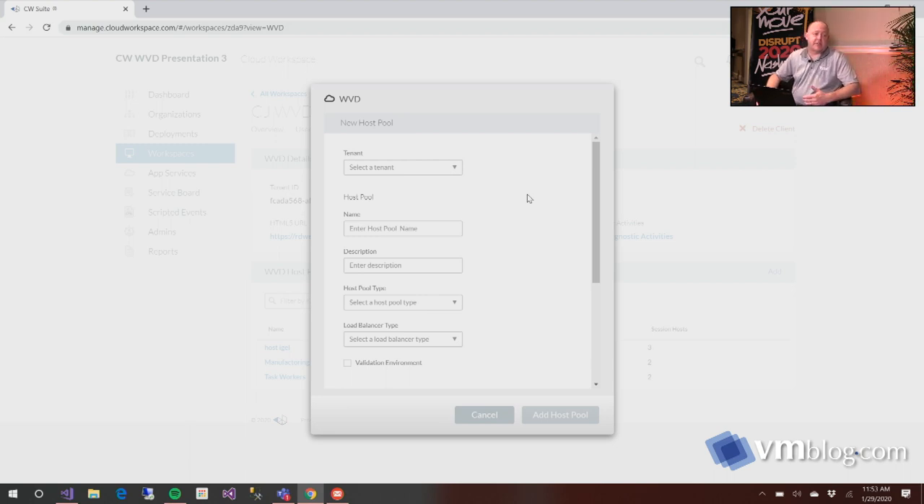One of our early architecture discussions is: what do you actually want to do in terms of your current environment? Are you trying to move everything in a migration, or are you trying to add to the environment you already have? Our toolset handles both of those. We can also help create the basic things everybody is familiar with in WVD. If I pick my WVD tenant here, I can create a new host pool — we'll call this the IGEL Disrupt Host Pool.